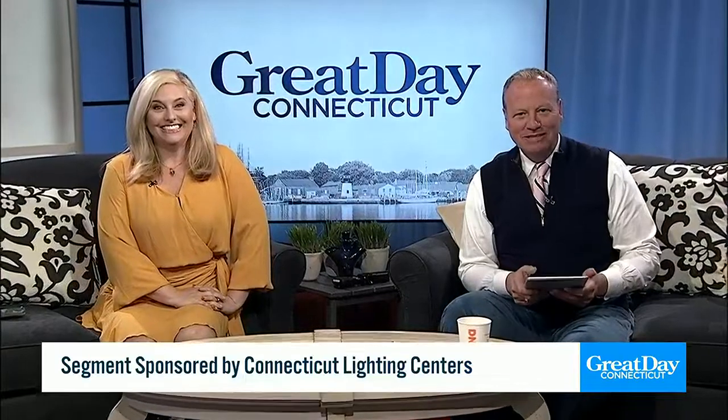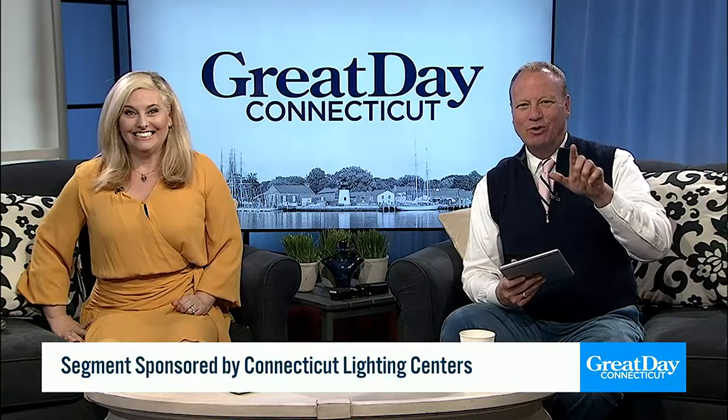Kara, they did it! Who did what? The folks at Connecticut Lighting Center moved three separate buildings into one grand showroom, just about a block away from their old location. I am so excited to see the new facility. You're going to be wowed as everything Connecticut Lighting is known for is now under one roof. Take a look.